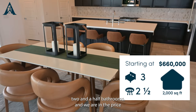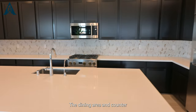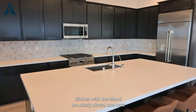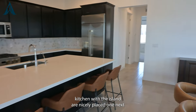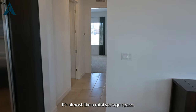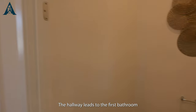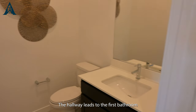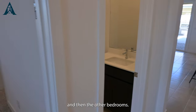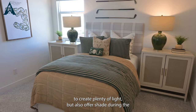We are in the price range of six hundred sixty thousand dollars. The dining area and counter kitchen with the island are nicely placed next to each other — it's almost like a mini storage space. The hallway leads to the first bathroom and then the other bedrooms. The bedrooms are carpeted and the windows are just big enough to